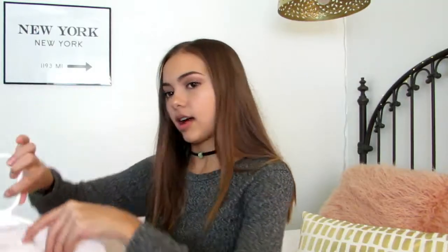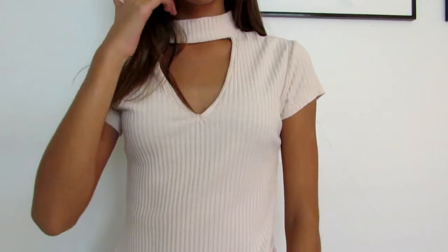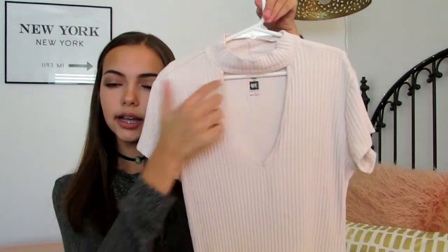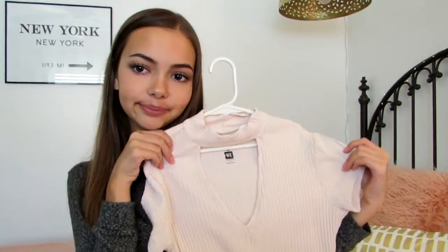The next store that I went to is PacSun and I got a few things from there. On the first trip there, I got two things because it was like buy one get one 50% off or buy one get one free, and it was in the me to we section. So I got this pale pinky nude top and it has a cute little cut right here. I really, really like it, it's so cute.